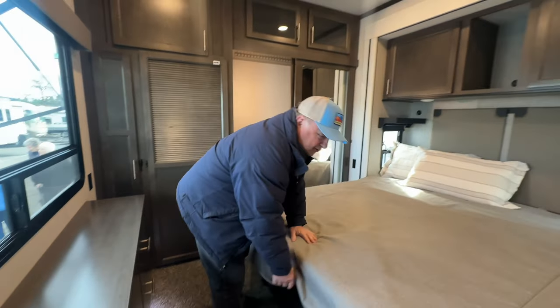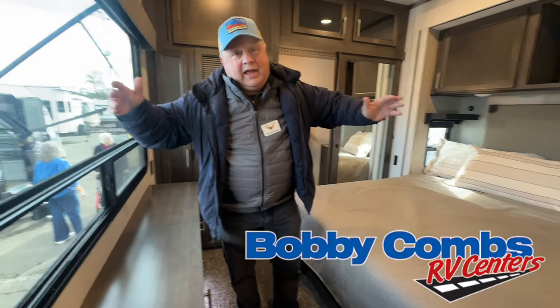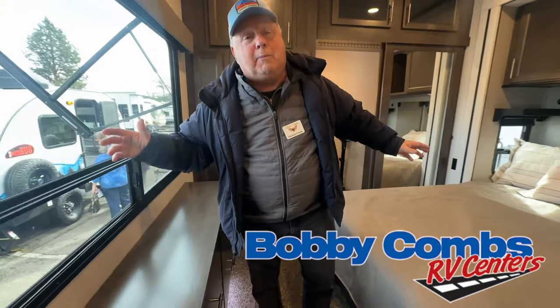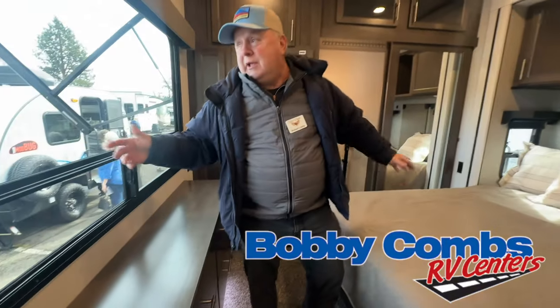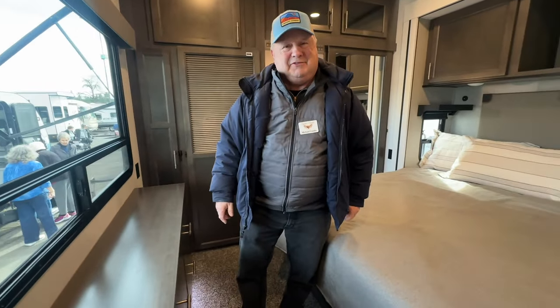Folks, this is a 40CCK. I'm Michael Combs at Bobby Combs RV. I'm out someplace different every week, but this week I'm in Eugene — Eugene RV show.